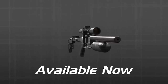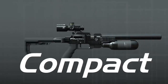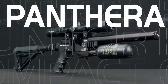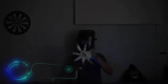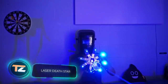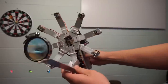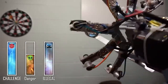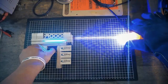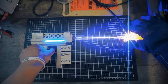In the spirit of Fallout 4, a skilled craftsman has constructed a weapon similar to the Gamma Gun. This in-game tool proves effective against human targets, stunning them while delivering radiation damage; however, it falls short against robots and monsters. The creator aptly describes it as a laser death star, boasting an impressive power output of up to 25,000 milliwatts.